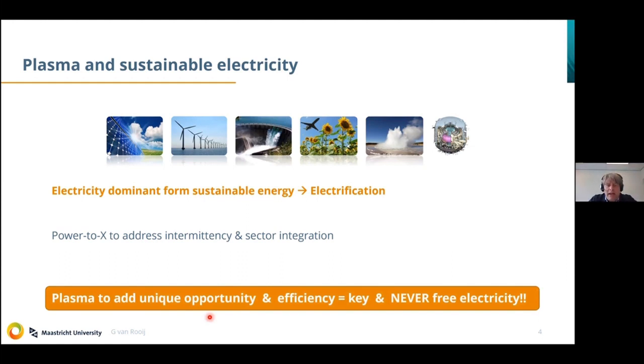I'm a plasma chemist, so I'm convinced that plasma is a potential breakthrough technology in this respect. But I also realize that plasma will only be successful — will only find a place in the technology mix — if it's able to add a unique opportunity. Adding a unique opportunity means we always have to keep an eye on efficiency. Energy efficiency will be key. That's related to the fact that we will never have free electricity available. Electricity will always have a price, and somebody offering electricity will always look for the situation where the added value and profits are highest.